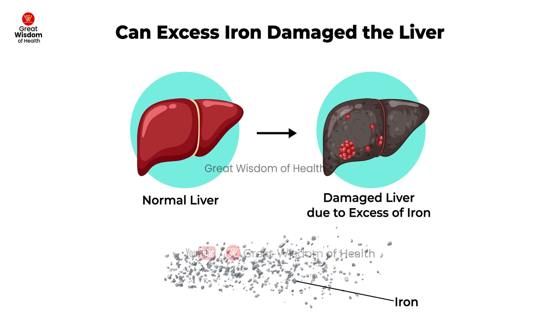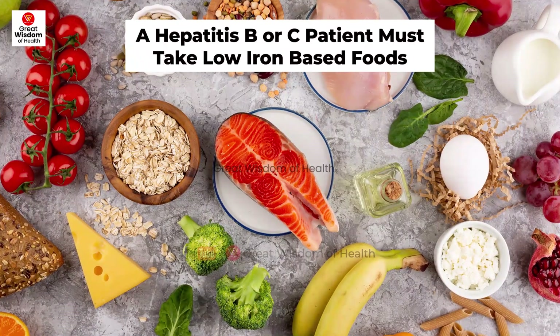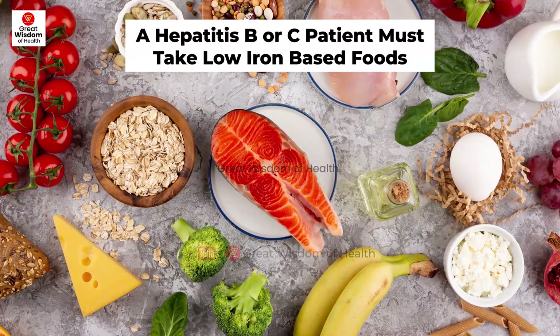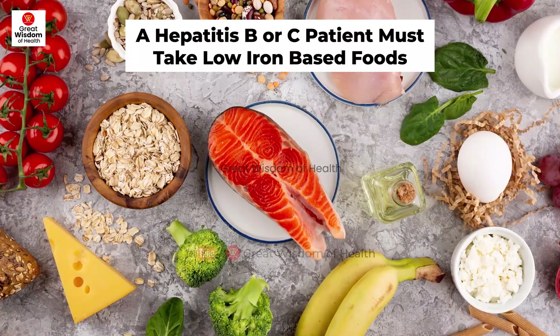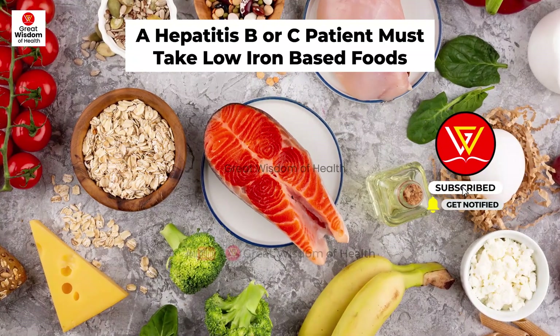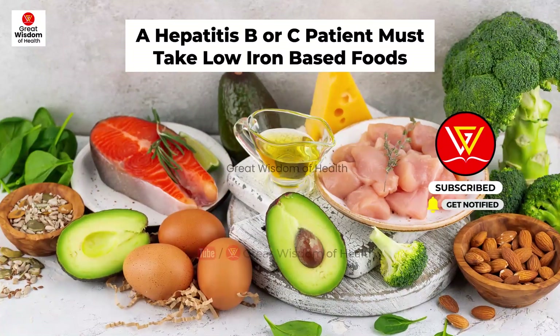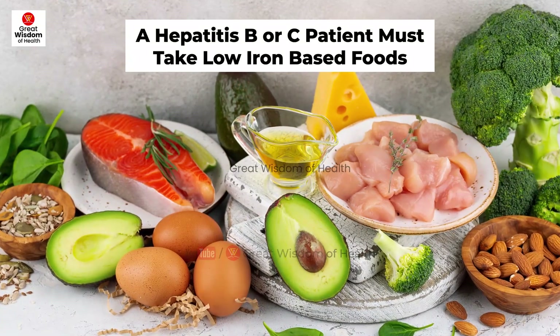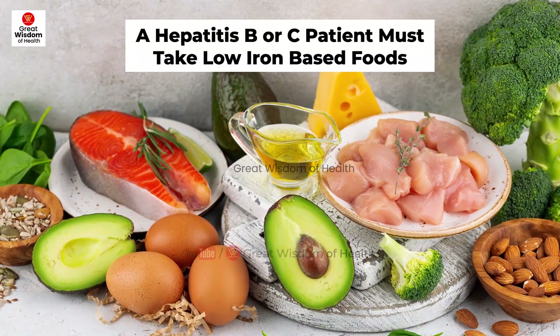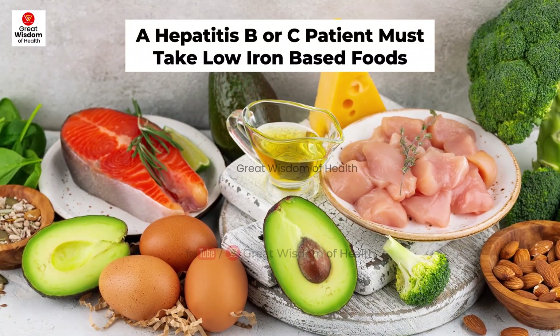Can excess iron damage the liver? Yes. Patients with hepatitis B and C whose serum iron level is elevated or who have cirrhosis should avoid iron-rich foods or supplements. A hepatitis B or C patient's diet must be low in iron, low in protein, and low in fat. Chronic hepatitis C patients have difficulty processing iron, which can overload the liver and blood, and excess iron in the liver could be a cause of liver cirrhosis.